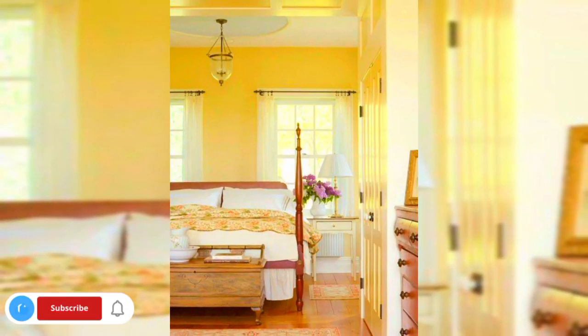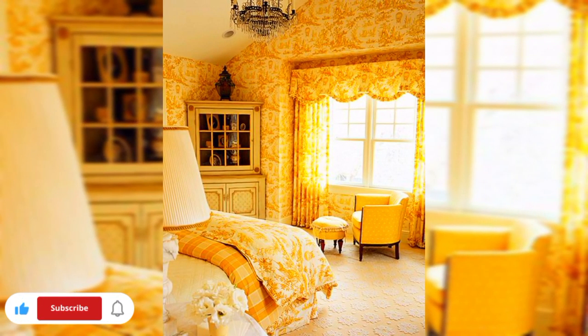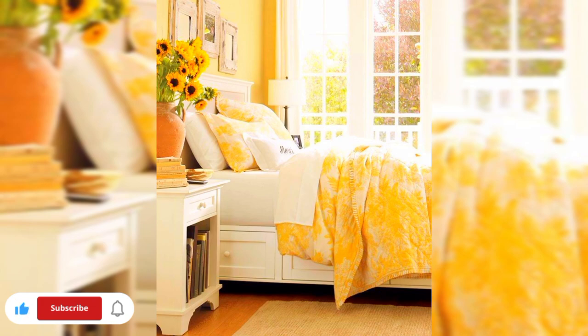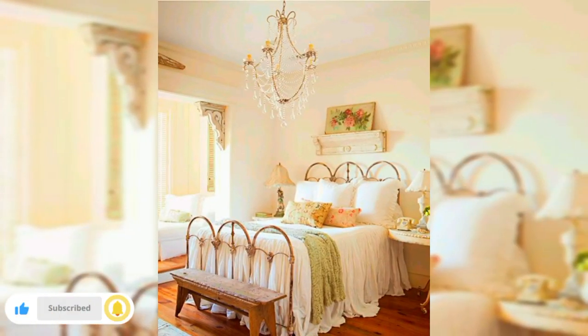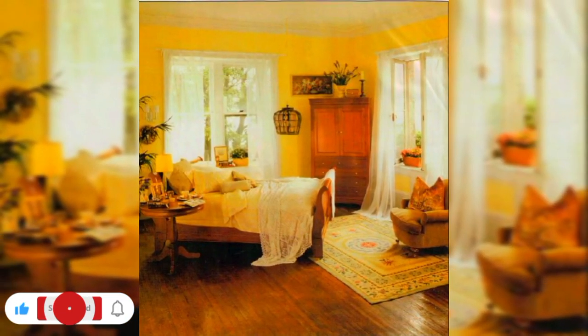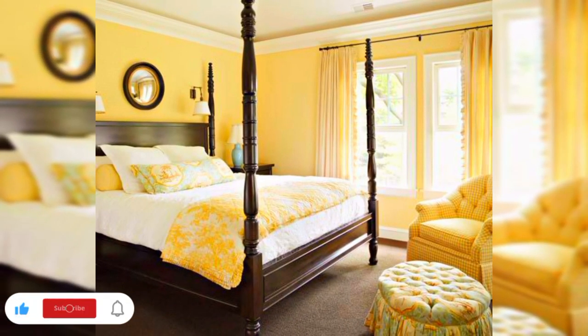Throughout the video, I am providing practical tips like selecting the right shades of yellow, coordinating with complementary colors, choosing the perfect bedding and furniture, and incorporating various textures to add depth and character to your bedroom. I am showcasing real life examples and before and after transformations to illustrate how these yellow bedroom themes can come to life in your own space.